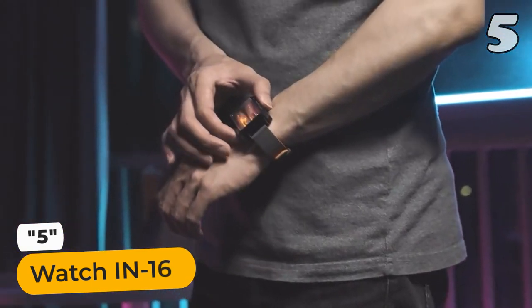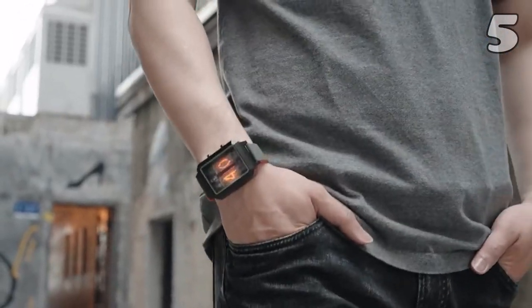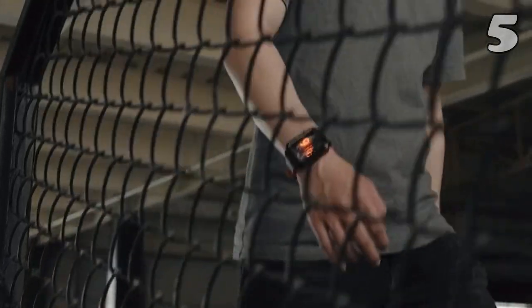Introducing the Watch IN16, a stylish timepiece combining vintage charm and modern technology. This watch is a real head-turner with its sleek design and glowing IN16 Nixie tube display. You'll love the retro vibes and intricate details.